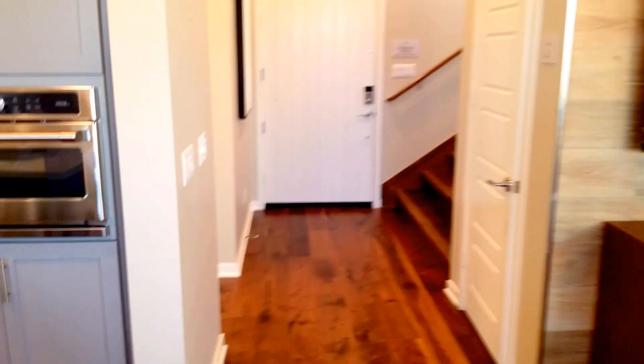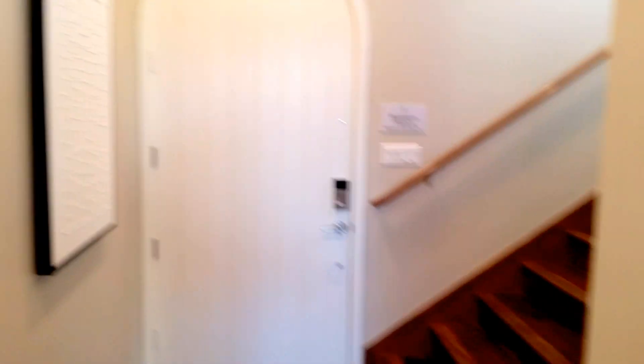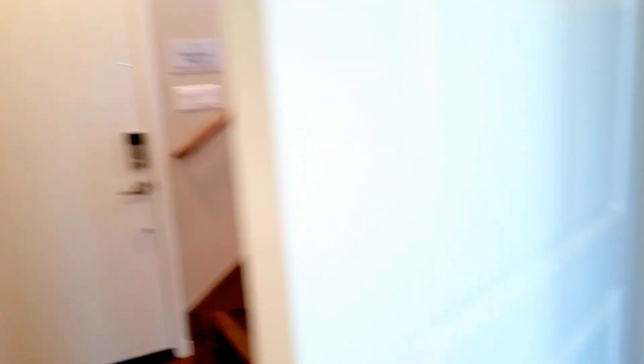So let's go upstairs and see the rest of the living area. Because I'm all about storage — I love when they use these big closets and it goes all the way underneath the stairs.